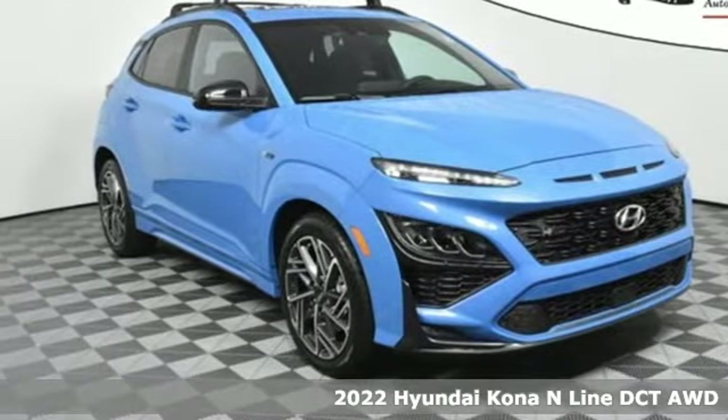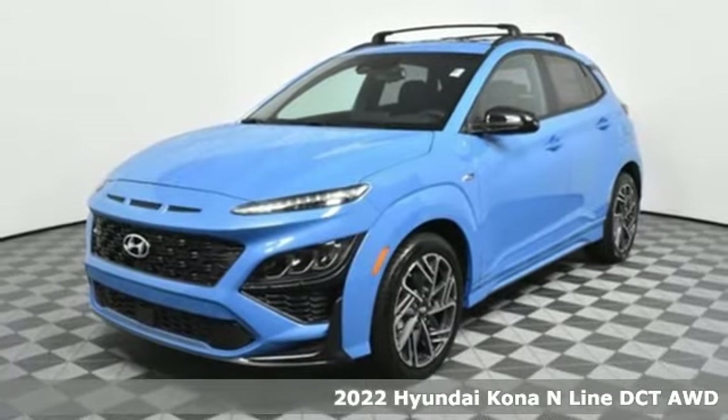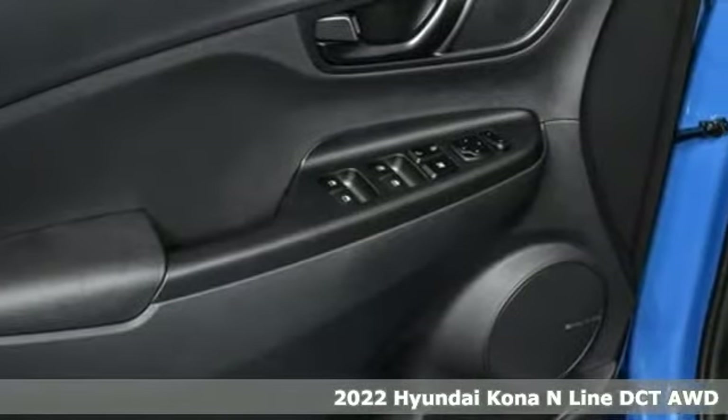It's a new 2022 Hyundai Kona. You live for what's next and the Kona is here to move you to it. It comes nicely equipped with features you'll love.